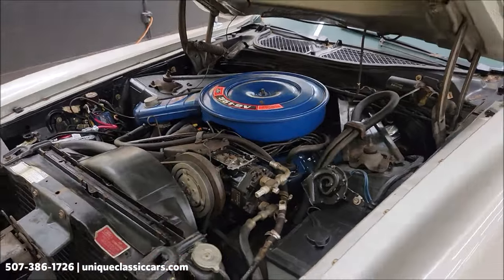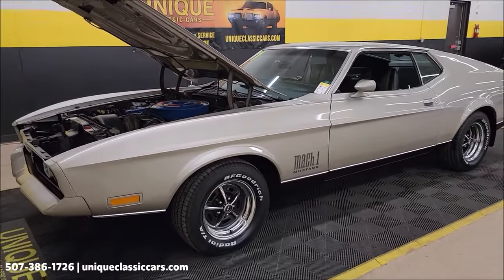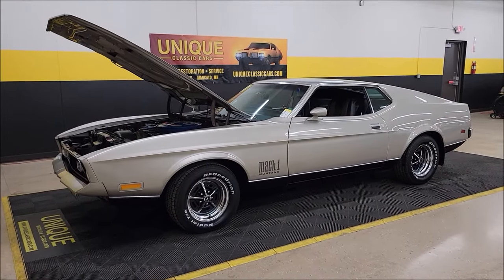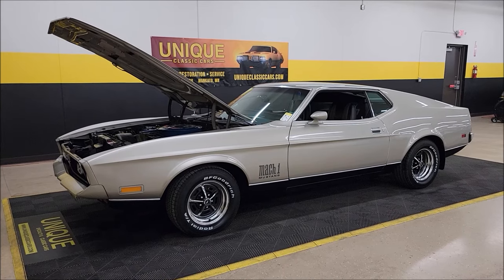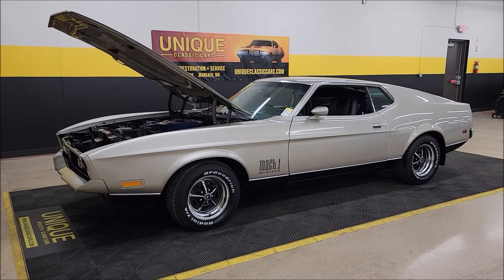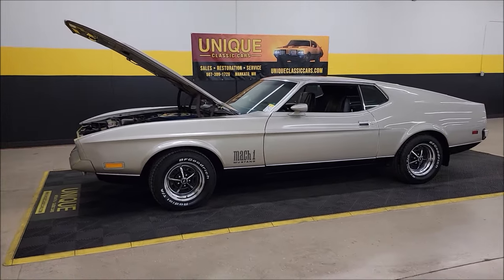Stick around at the very end of this video — we're taking this car for a drive. I think I know how it's going to go down the road, but it drives out pretty darn nice. Remember that service work that was done to it. Any questions, call us: 507-386-1726. UniqueClassicCars.com — check out all the still pictures, look at those undersides; we didn't touch a thing, left them so you can see the original pans.